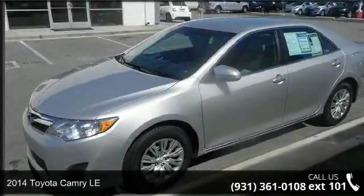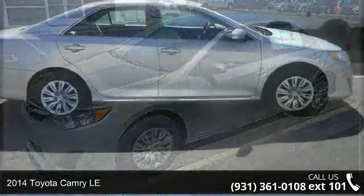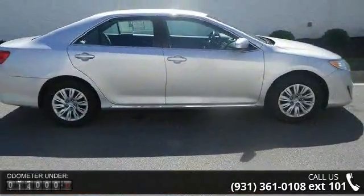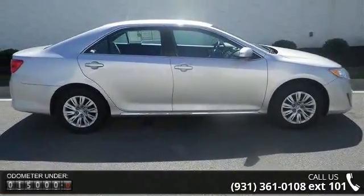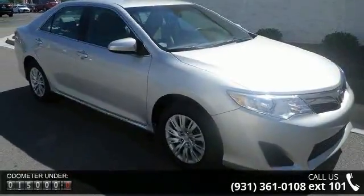Arrive in style with this 2014 Toyota Camry LE. If you are looking for a first-rate auto, this one could be yours today. This vehicle comes with a reliable 4-cylinder engine, connected to a smooth shifting automatic transmission.